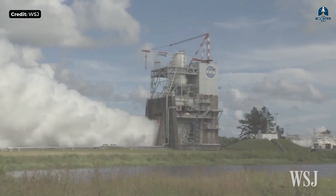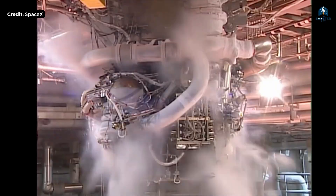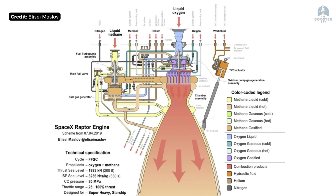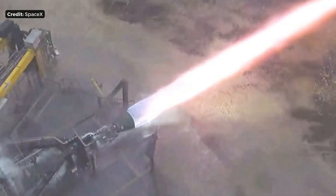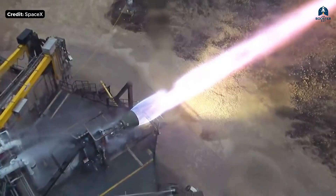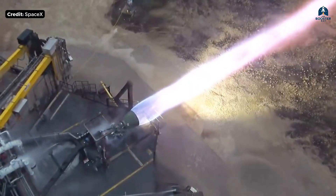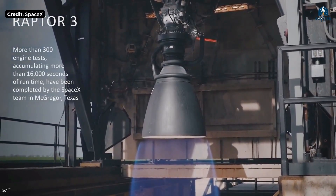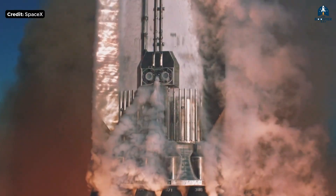This inefficiency bothered engineers for decades because, in theory, you shouldn't have to waste any propellant. And that idea leads directly to the holy grail. The concept is called full-flow staged combustion, and it is the most extreme engine cycle ever conceived. In a full-flow engine, every single molecule of fuel and oxidizer passes through the turbo pumps before entering the main combustion chamber. Nothing is dumped overboard. Nothing is wasted. Everything contributes to thrust. It's rocket science's version of perfect efficiency. And for 50 years, it remained almost entirely theoretical.